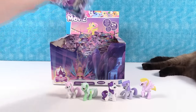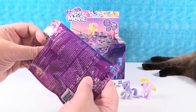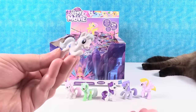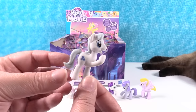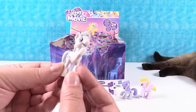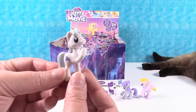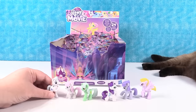Next pony is — Paul will like this one. This is Double Diamond. He gives his friends second chances. Double Diamond — a forgiving pony. Double Down, Double Diamond — he's a card-playing pony.